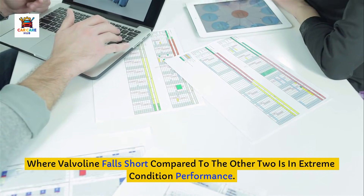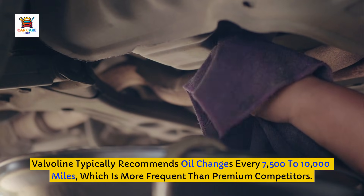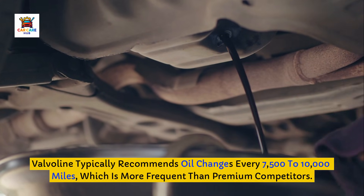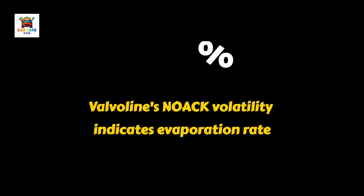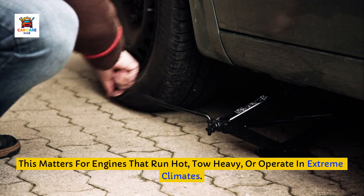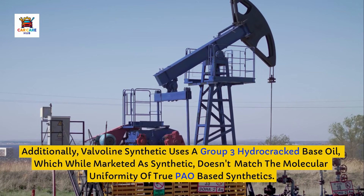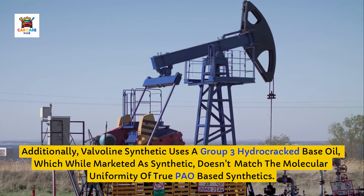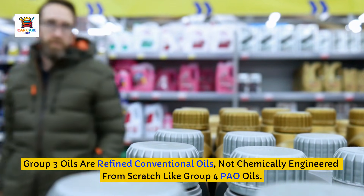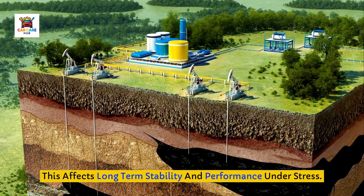Where Valvoline falls short compared to the other two is in extreme condition performance. Valvoline typically recommends oil changes every 7,500 to 10,000 miles, which is more frequent than premium competitors. With a NOAC volatility of 15.0%, Valvoline's oil may evaporate more under high temperatures, leading to increased oil consumption. This matters for engines that run hot, tow heavy, or operate in extreme climates. Additionally, Valvoline Synthetic uses a Group 3 hydrocracked base oil which, while marketed as synthetic, doesn't match the molecular uniformity of true PAO-based synthetics. Group 3 oils are refined conventional oils, not chemically engineered from scratch like Group 4 PAO oils, which affects long-term stability and performance under stress.